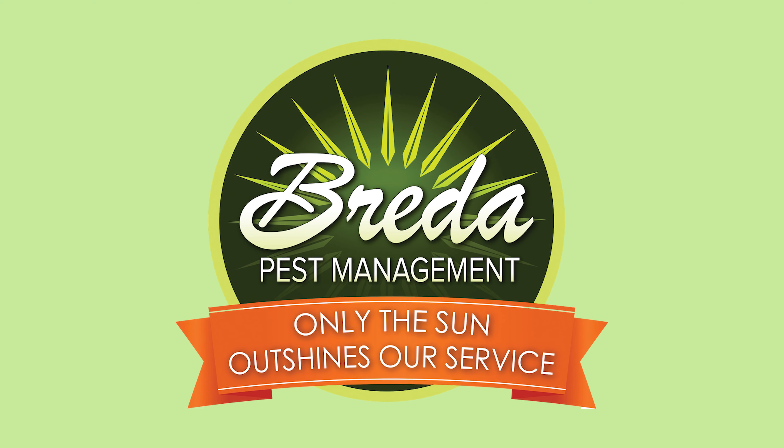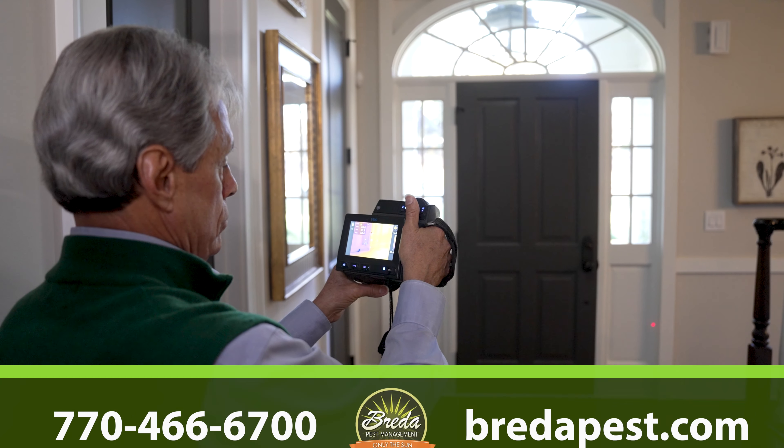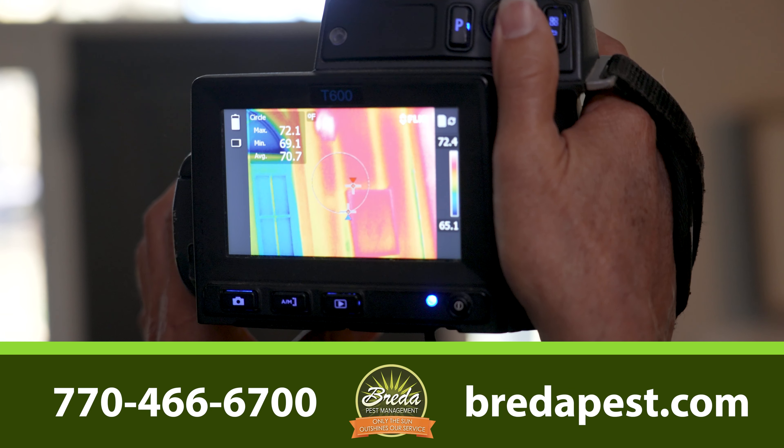At Breda we made the decision 20 years ago to invest in infrared cameras. The infrared gives us a unique advantage because we can pinpoint that termite damage.